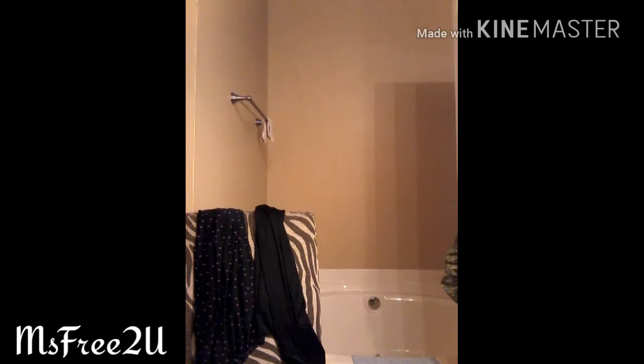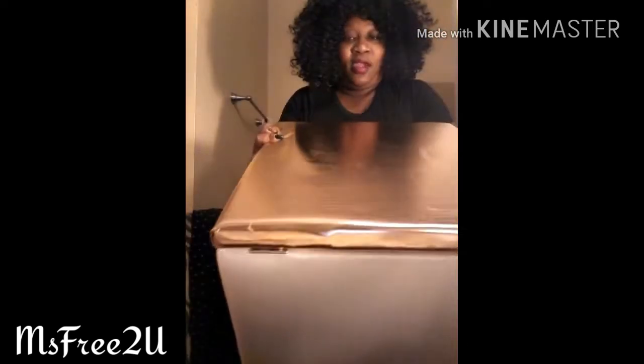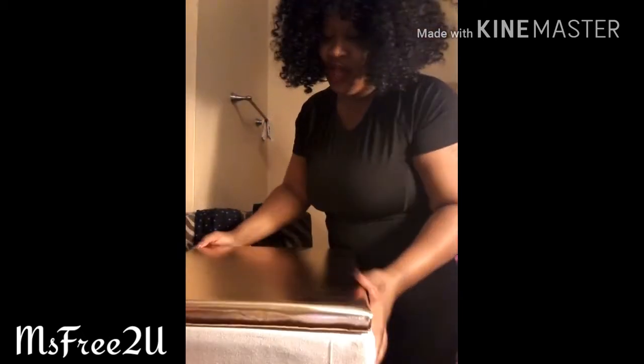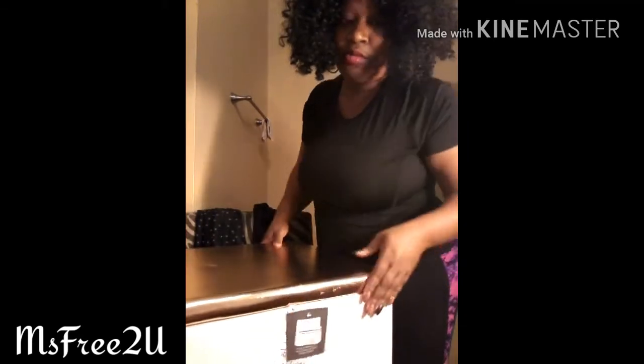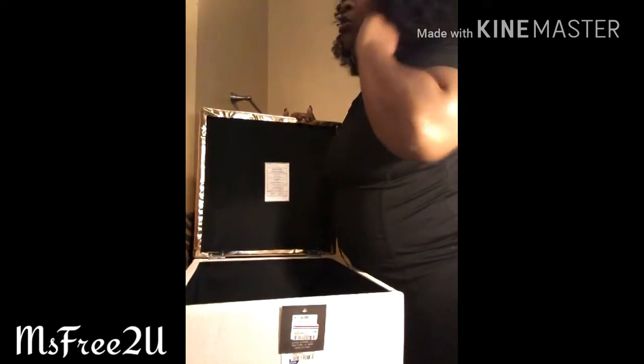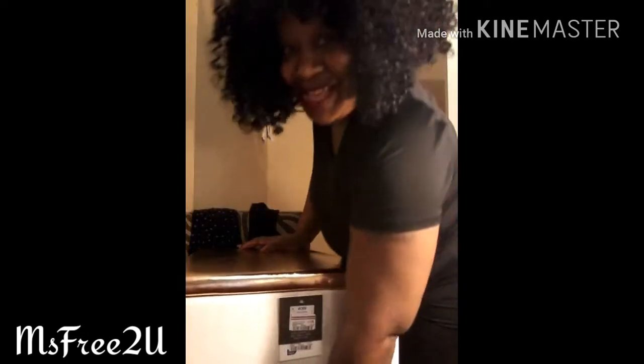My mom also got me this from Ross for my birthday. I'm in the process of redecorating my room and it's this beautiful copper rose gold ottoman — it was $19.99. It opens up for storage. I'm either going to use it for plain storage or to store things I'm swapping out while I redecorate. Thank you, mommy!